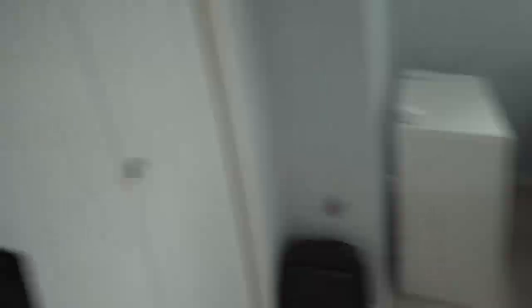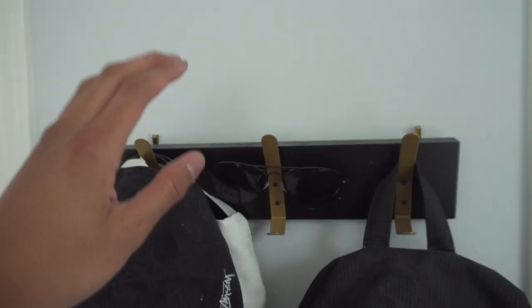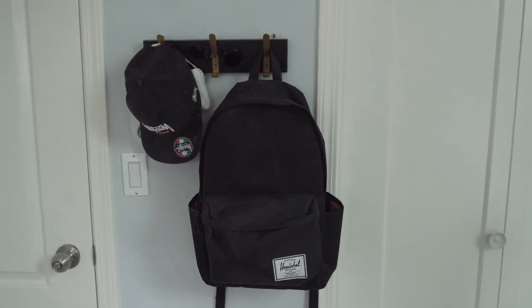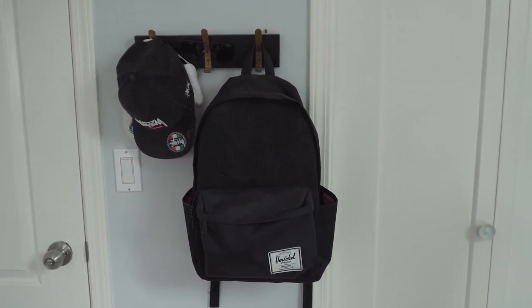Starting over here I have this coat hanger that I got from HomeSense. I just have some hats that I wear, these sunglasses, and also this bag that I used to use for travel. I don't really use it anymore because I got a new bag for travel and school. I'm going to be making a video later this week on that new bag.